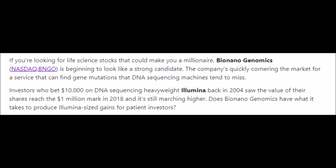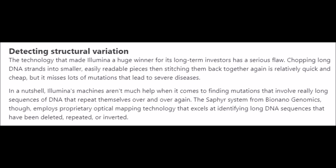If you are looking for a life sciences stock that could make you a millionaire, BioNano Genomics BNGO stock should be on your watch list because of their revolutionary Sapphire Optical Genome Mapping System, which outperforms regular DNA sequencing machines. Just think — if you put $10,000 into a leading DNA sequencing company like Illumina, ticker symbol ILMN, you would have $1 million right now. So, can BNGO stock experience these same gains? Let's find out.